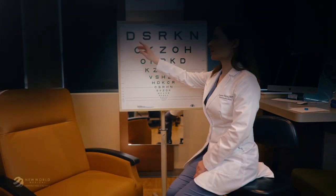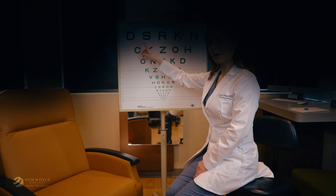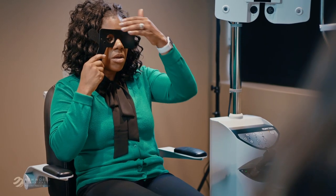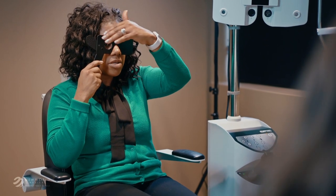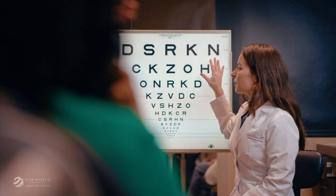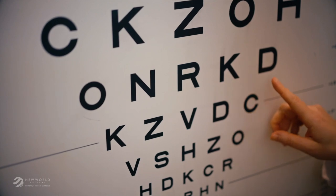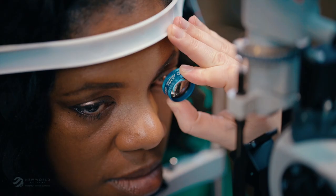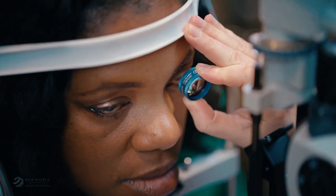Nerve tissue loss may result in loss of parts of the visual field, usually in the edges or the periphery first. This means it can be very difficult for patients to know glaucoma is damaging their vision until it may be too late. This is why regular check-ins with your eye doctor are so important to detect any early nerve damage so it can be treated as early as possible, usually by lowering your eye pressure.